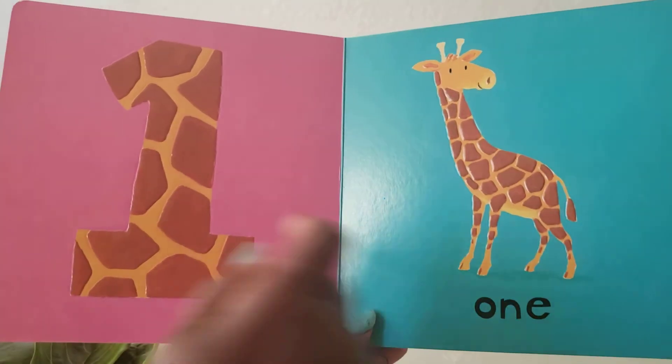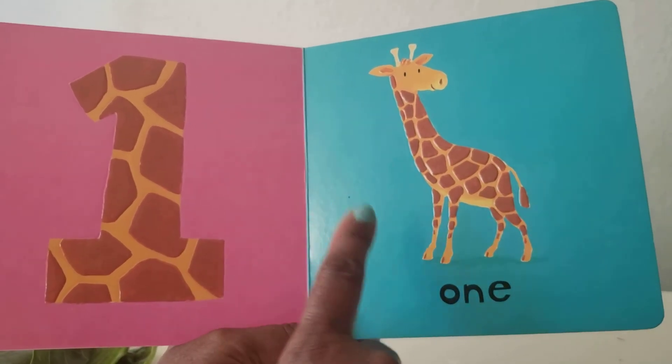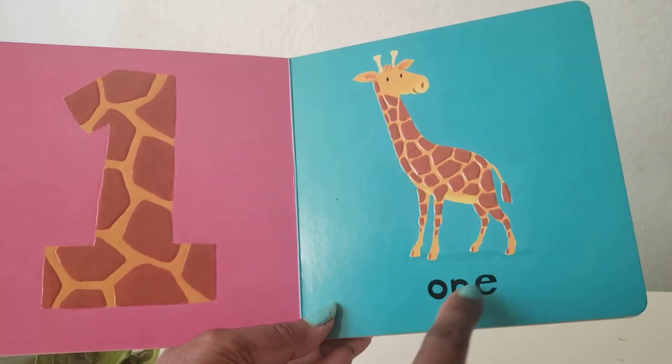One. One. Show me one. One giraffe. One.